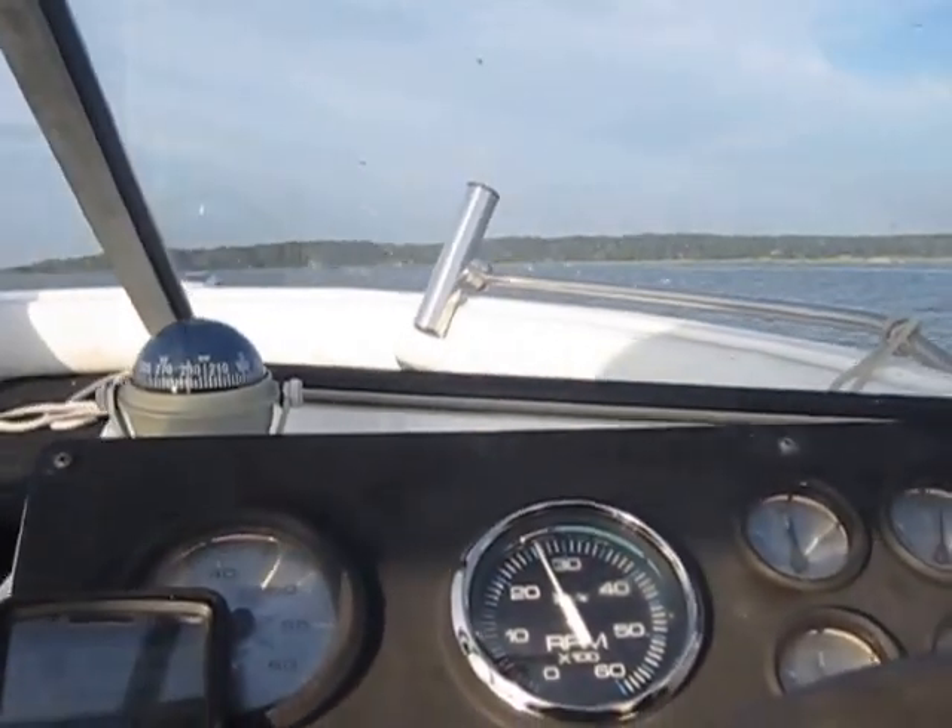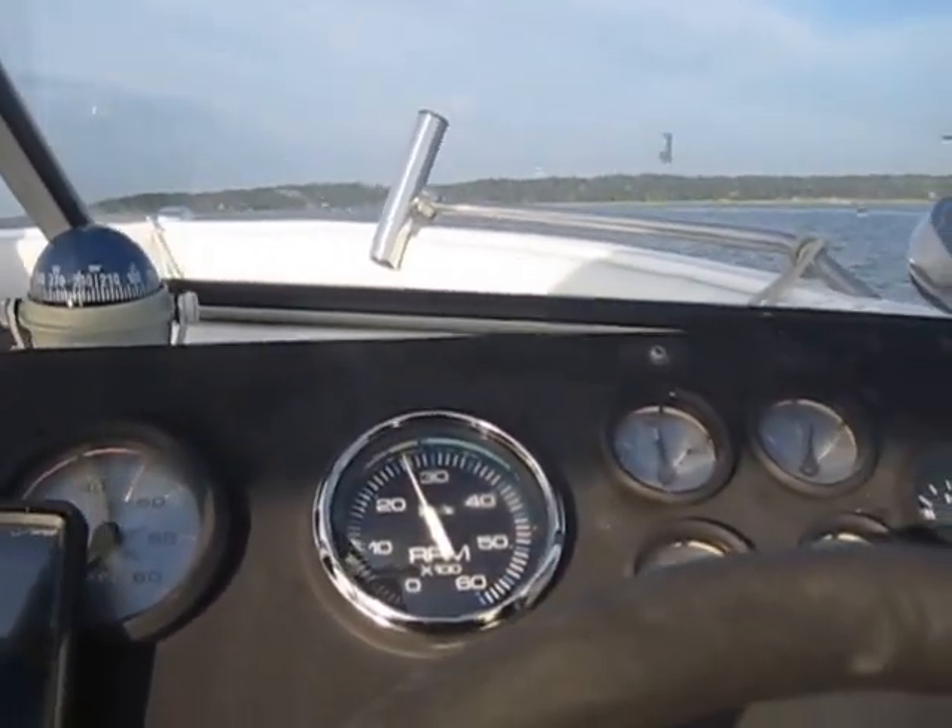Anyway, just wanted to give you guys a little more performance data on the Bayliner. Rob and I am always in hotwater.com, signing off.